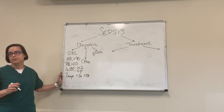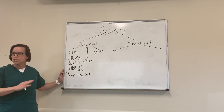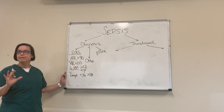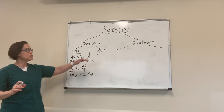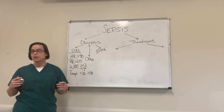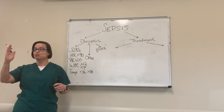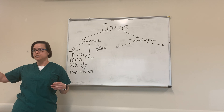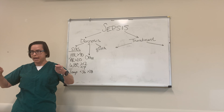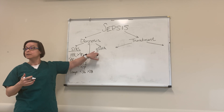These SIRS criteria are still important — they can be early indicators of when someone's getting sick, so don't forget about them. But in reality, we've shifted the way we evaluate acutely to what we call qSOFA. SOFA stands for Sequential Organ Failure Assessment — it looks at all different organ systems with a graded evaluation. Since that's not practical to do on the fly, we created qSOFA: quick SOFA.